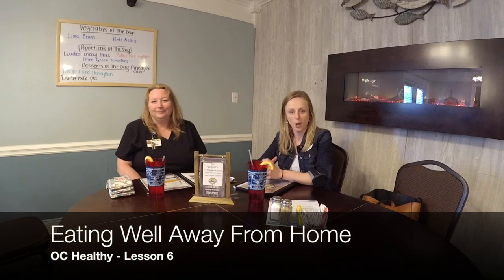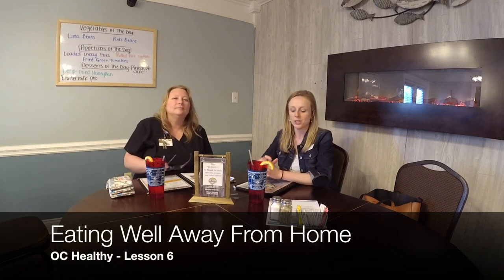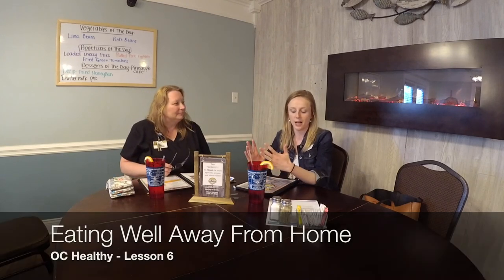Welcome back. I'm Tiffany Calvert, extension agent for Family Consumer Sciences, and I'm Aty Huddle, registered nurse and health improvement program specialist at Purdue Farms. Today's lesson is eating well away from home, and we are actually at Rodney's Southern Style Home Cooking Restaurant, a local restaurant here in Ohio County.